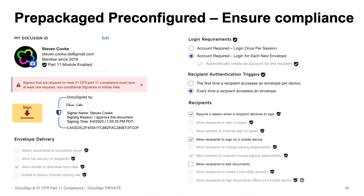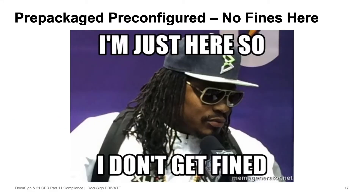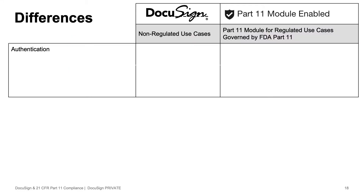We give our customers a pre-packaged, pre-configured account so that they never have to worry about accidentally turning something off to break compliance or sending a document out in a non-compliant way — which, to our customers, means they're not going to get any fines.